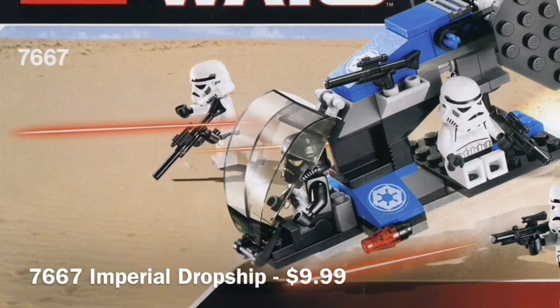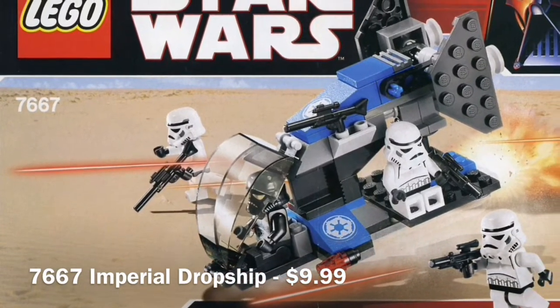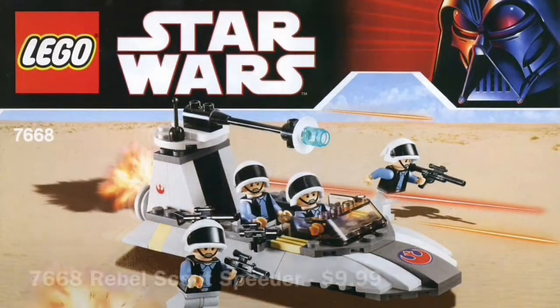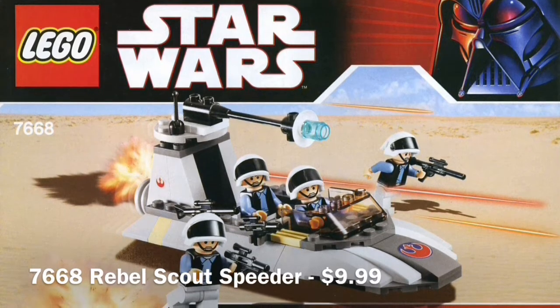In 4th place we have a tie between the two battle packs released this year — the Imperial one and the Rebel Dropship. They're both really amazing battle packs and they really need a remake. They're like the best original trilogy battle packs I think you could ask for.